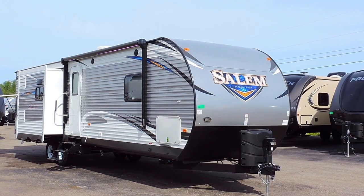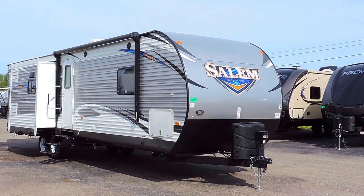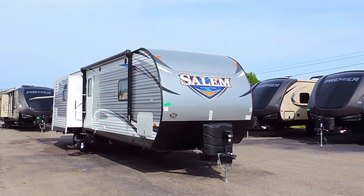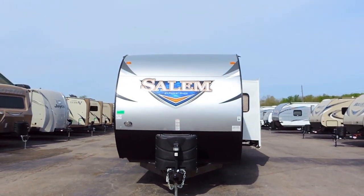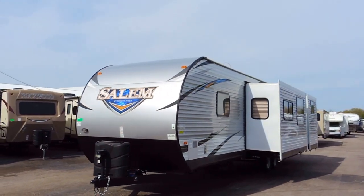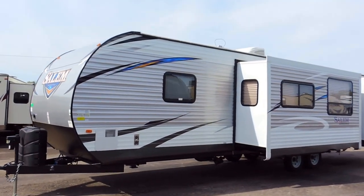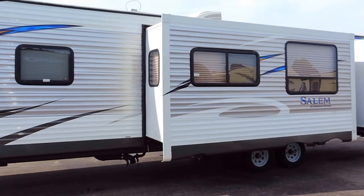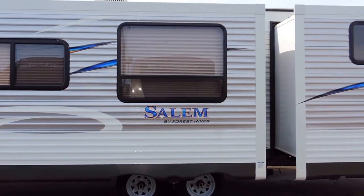It has a power awning, electric stabilizer jacks, power tongue jack, and LED lights under the awning — all of that besides the tongue jack can be remote controlled. It is also solar prepped, has 20 pound propane tanks on the front, and a power tongue jack with outside docking lights. It has a 6 gallon gas or electric DSI quick recovery hot water heater, a heated and enclosed fresh water tank, a 25,000 BTU furnace, 13 and a half BTU ducted roof AC, and 30 amp power service.